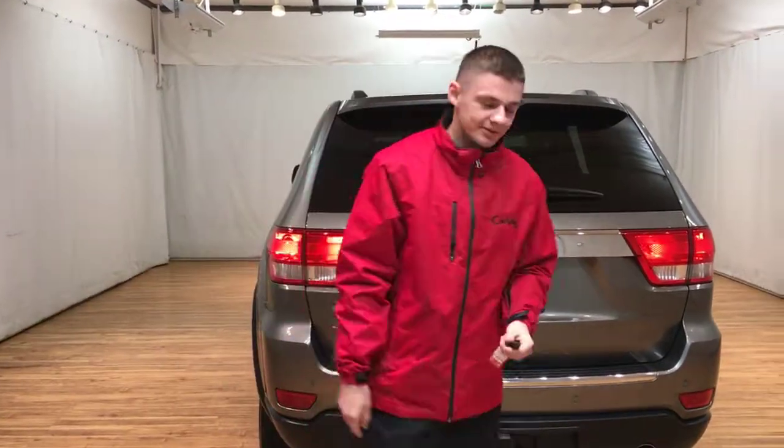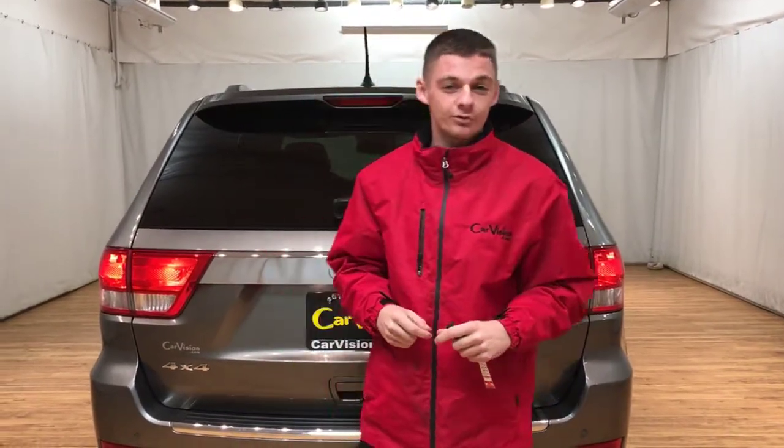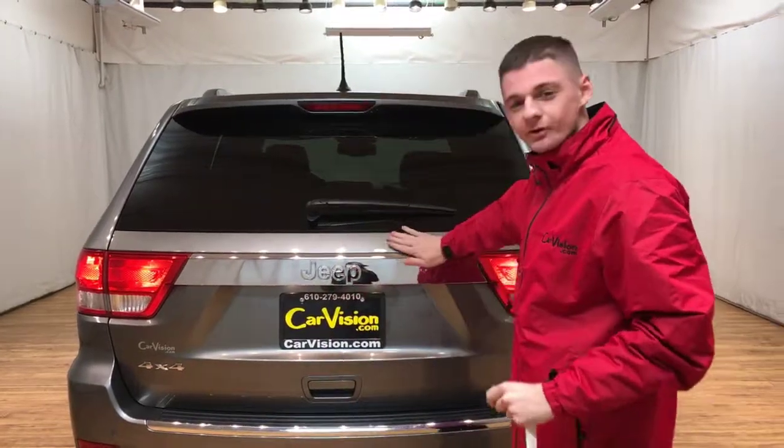My name is Tyler, I'm at CarVision. Call me at 610-279-4010 to schedule a test drive and take this bad boy home.